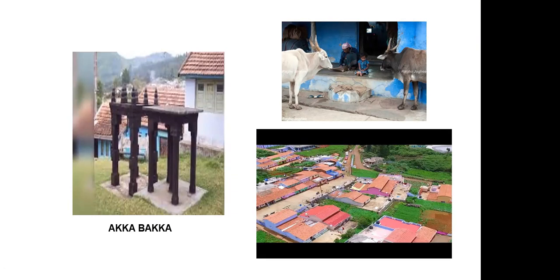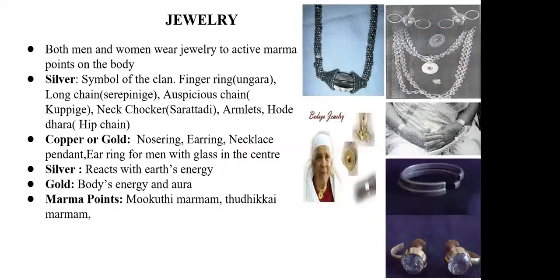This environment itself is so calming and so peaceful. Next is the jewelry they used. Silver is a kind of symbol of the Badagas. Most of the jewelries were made in silver — both men and women wore jewelry. They had finger rings, long chains, and an auspicious chain used in marriages. They had a neck choker kind of chain that grandmothers would be wearing.